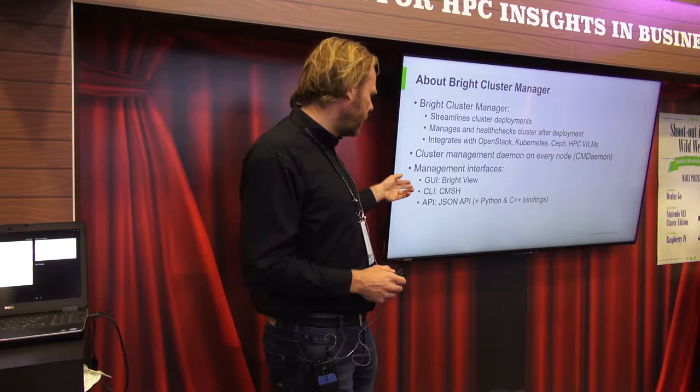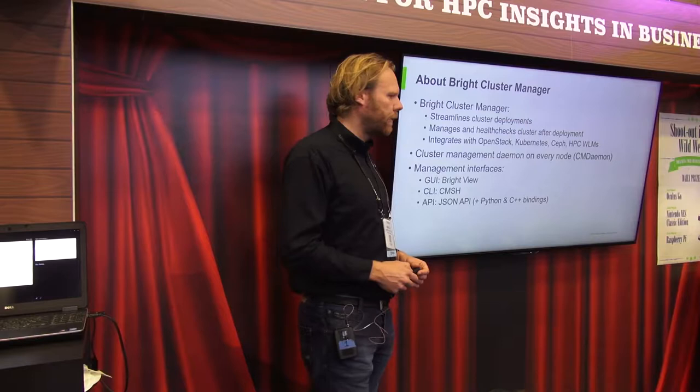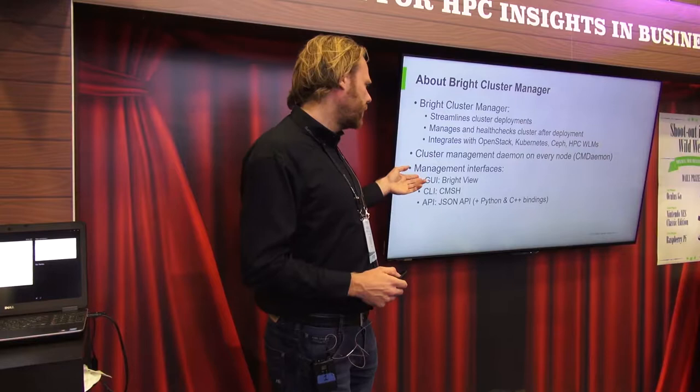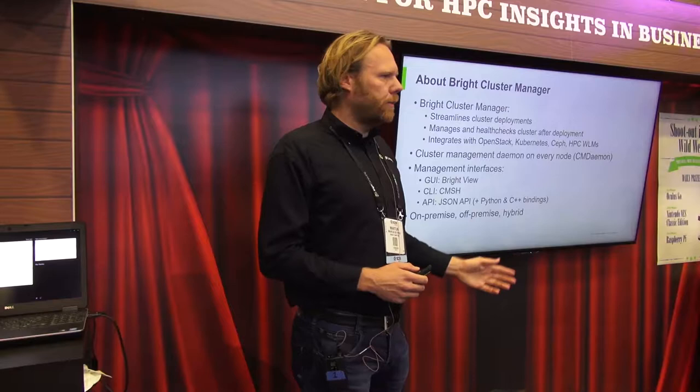We expose a management API to the outside world, which is consumed by applications like Bright View, by Cluster Management Shell, and which you can also call natively as a JSON remote procedure call API. We also provide Python bindings for that as well as C++ bindings. Some users prefer the graphical user interface called Bright View and some people are more command line people so they use the CLI to manage their cluster.